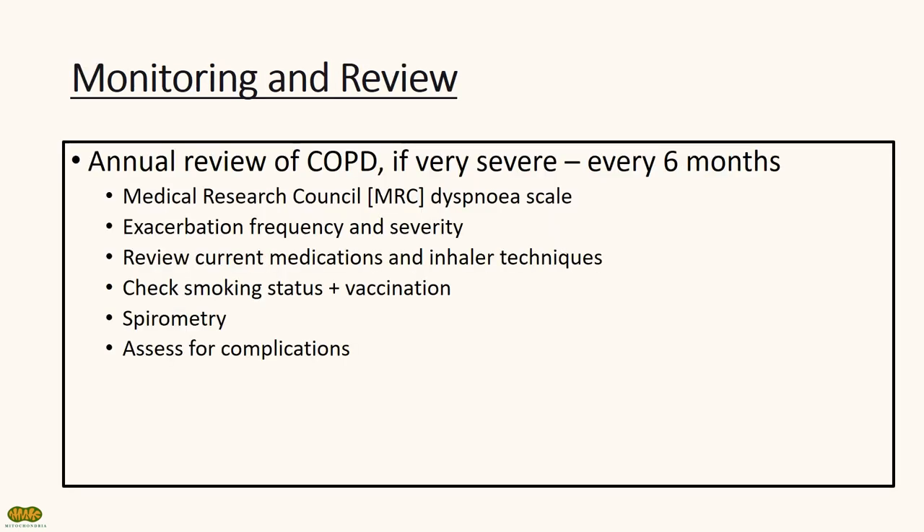NICE guidelines recommend annual monitoring and review of COPD, and twice yearly if COPD is classified as very severe. During these reviews, it's important to check the MRC dyspnea scale, monitor frequency of exacerbations, review inhaler technique and adherence, check smoking status and vaccinations, perform spirometry, and assess for any complications such as cor pulmonale.